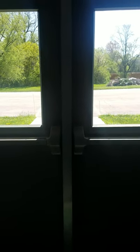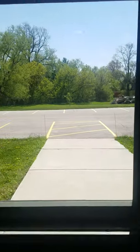Hello, Redeemer family. This is John. I'm at the church building, and I'm back in the children's wing right now.